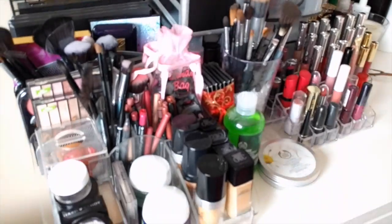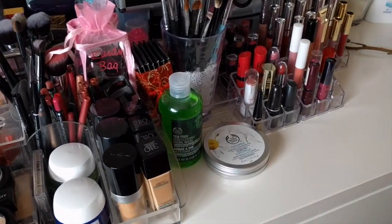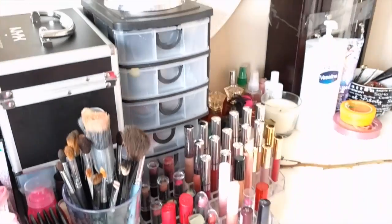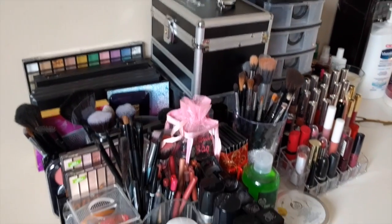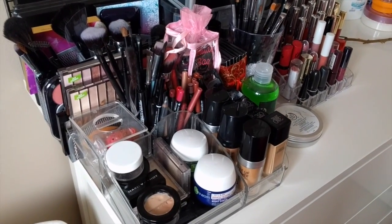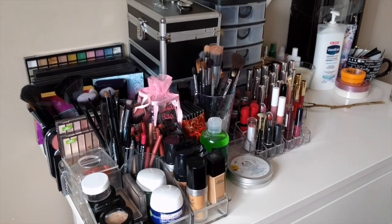You guys want to see what kind of makeup I have and how I store it, so I thought I would just film this for you guys real quick, and you guys can get a glimpse into all of the makeup that I have. So without further ado, let's just get started, because as you can see, there's a lot of makeup and it's going to take a while to get through it all.